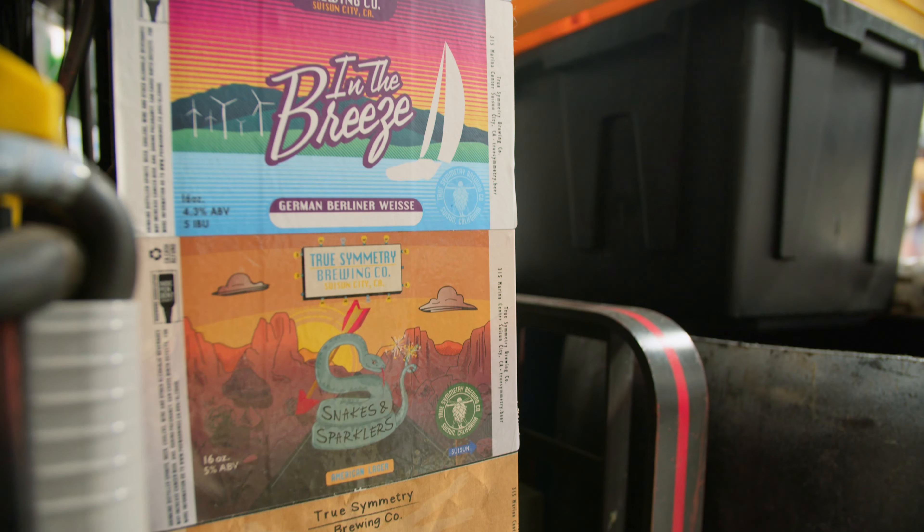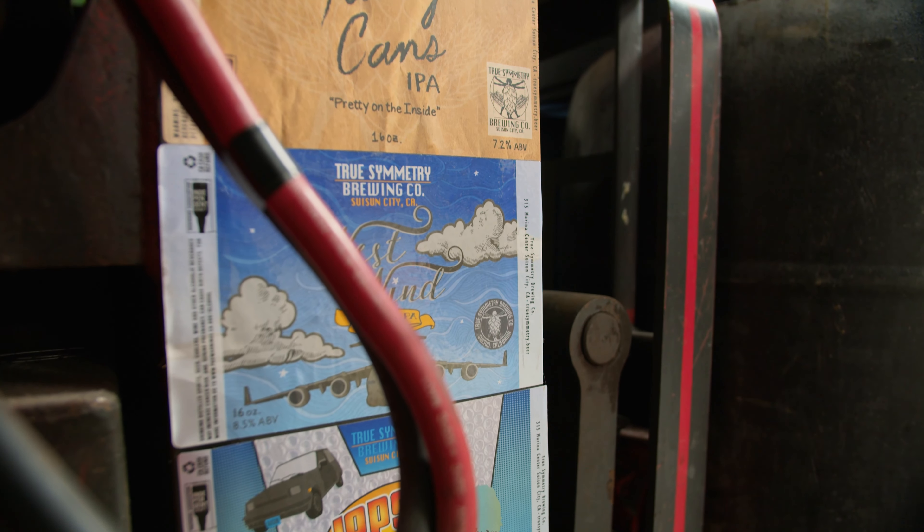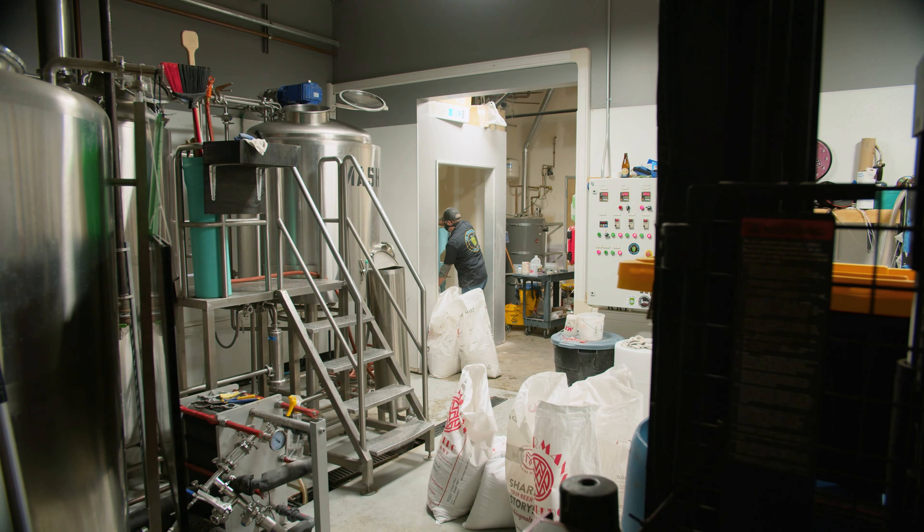My name is Jason Ledford. I am the chief brewer and owner of True Symmetry Brewing Company. True Symmetry Brewing Company is a neighborhood space. We opened this brewery in the city I grew up in — my parents still live like two minutes away from here. This is my hometown.